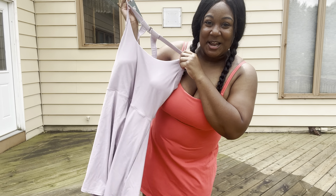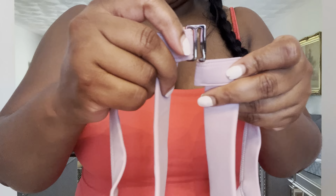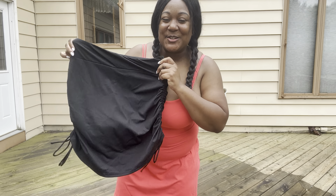This next dress is gorgeous — I got it in this lavender color. Can you see just how pretty this is? It has a beautiful back detail and I absolutely love it because it gives you double support. The bottom has a beautiful twist, just like the red one. It gives great back support, chest support, a built-in bra, and it also has built-in shorts.